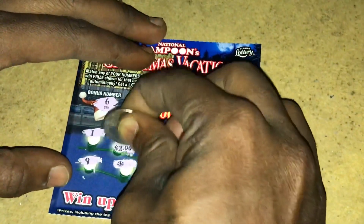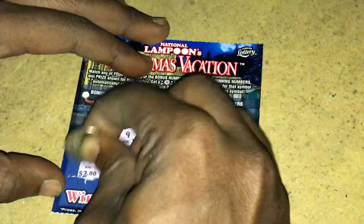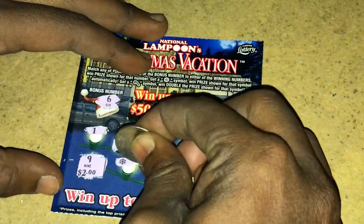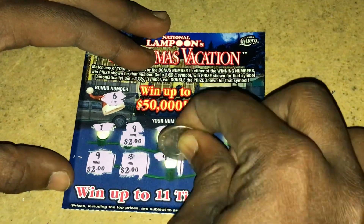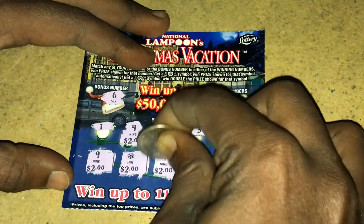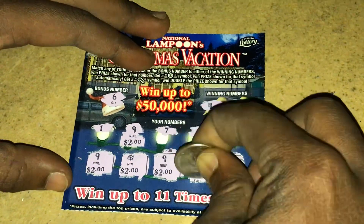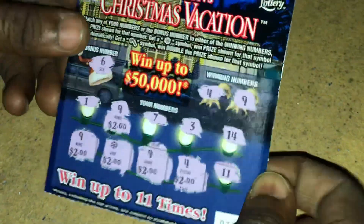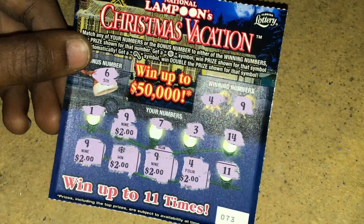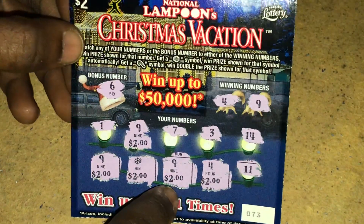Let's see what's underneath these matches. The first 9 is $2, the next one is $2, the snowflake is $2, the next 9 is $2 dollars, and the 4 is $2 bucks. So on ticket 73 we got 2, 4, 6, 8, 10 — we won 10 dollars on this ticket! Not bad at all, I'll take that.